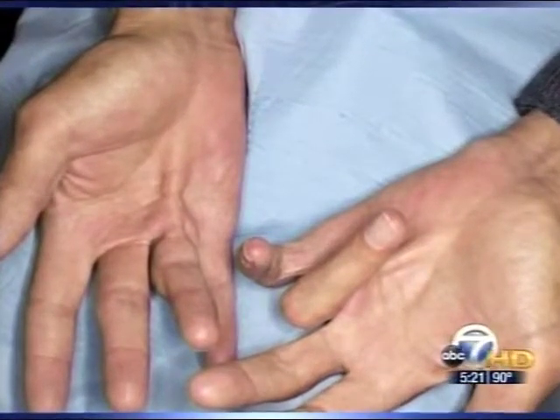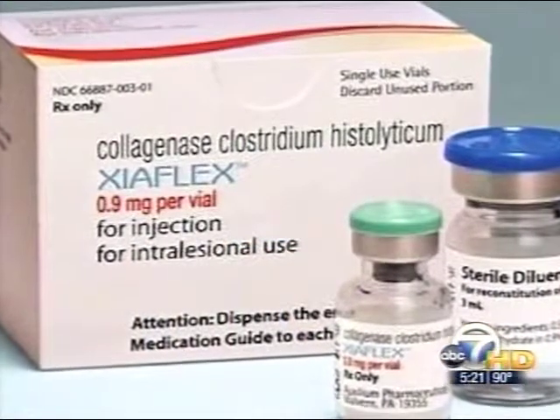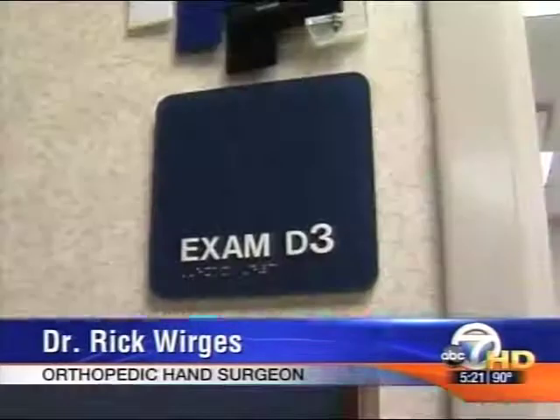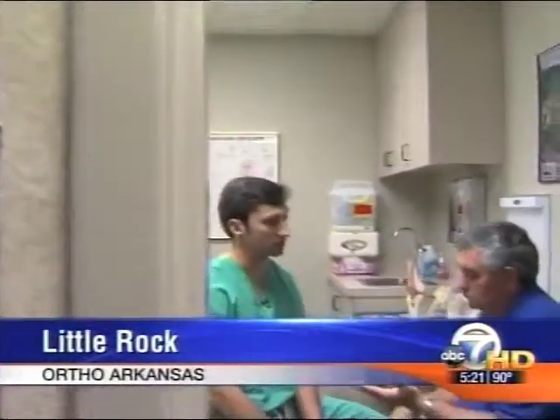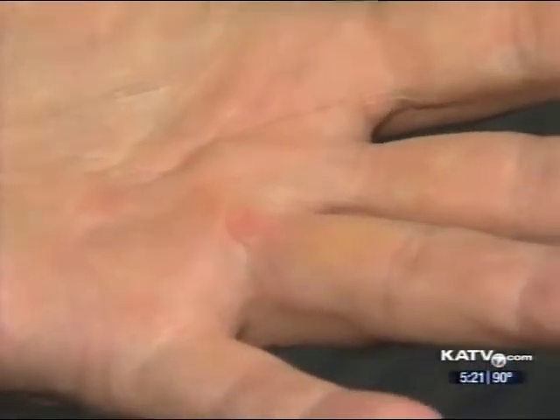In the past, the only option to treat it was surgery. Now there's a procedure that's much less invasive. Xiaflex is a drug that basically eats away that collagen tissue, without having to go through the surgical process of incisions. Orthopedic surgeon Dr. Rick Werges says White was a perfect candidate for Xiaflex. The procedure involves injecting the drug into the hand, then manipulating the hand so the fingers are forced to extend.